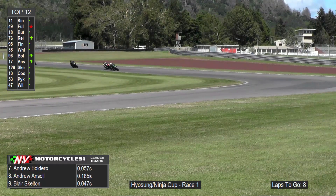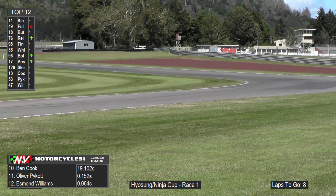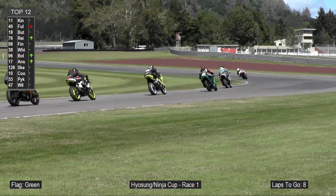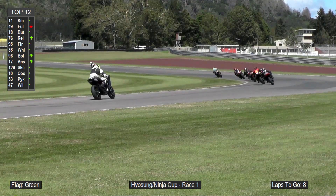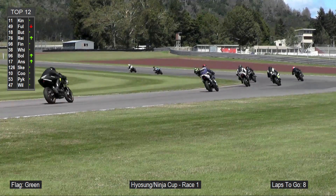Our Ninja 400 top three have bolted, sweeping around turn number nine at the moment. There's a little pack of about six or seven in behind. And in our Hyasung Cup, Ben Cook on the number 10 is absolutely flying — he's got a couple of orange vests out there on the track as well.